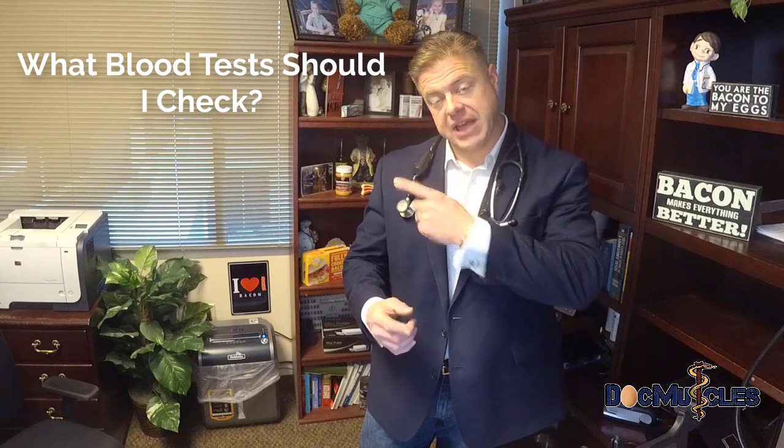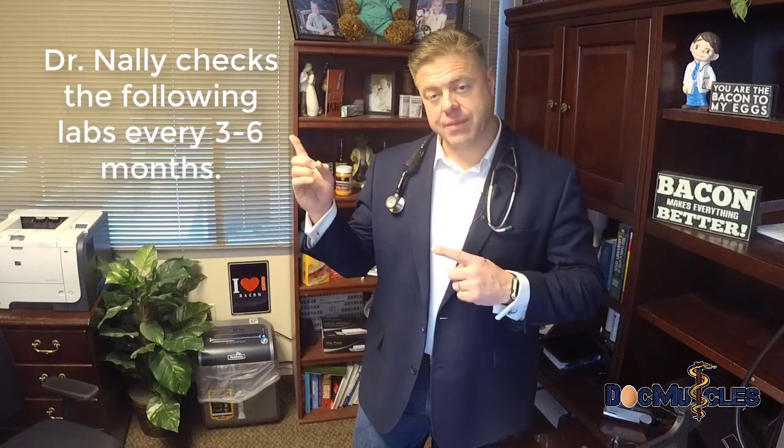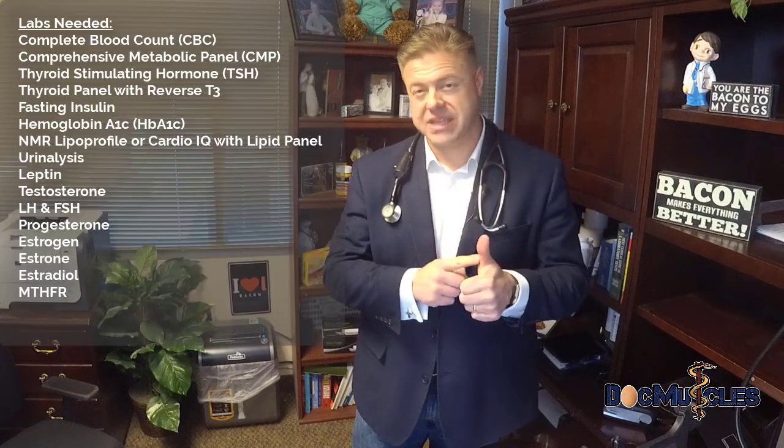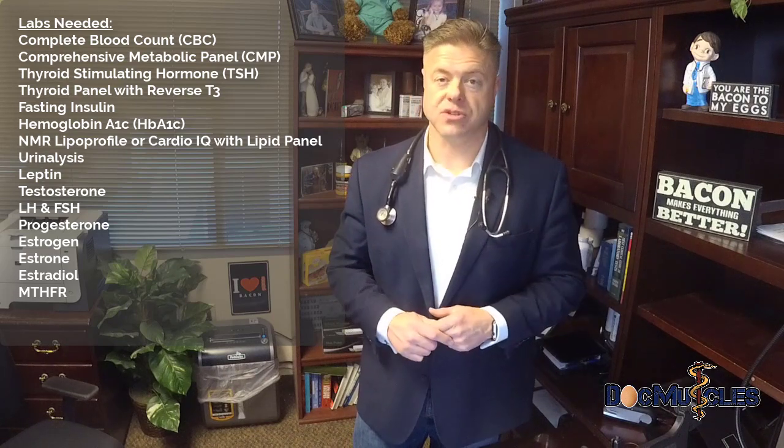So I'm going to give you a series of labs that you can look at and understand which ones are going to be okay. Number one is a CBC — that stands for a complete blood count. This tells me if you're anemic, what your white blood cell counts are doing, and it tells me about your immune system.